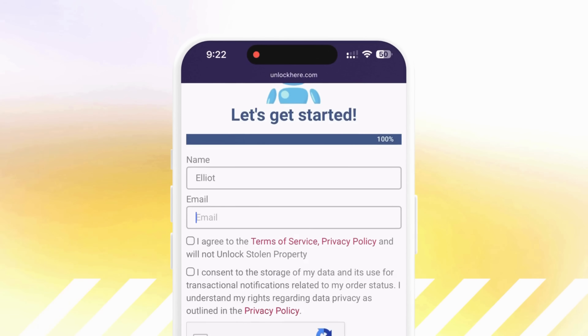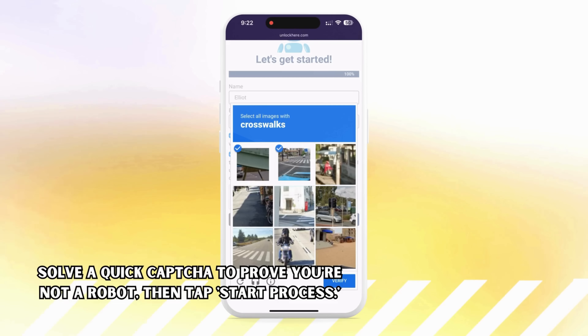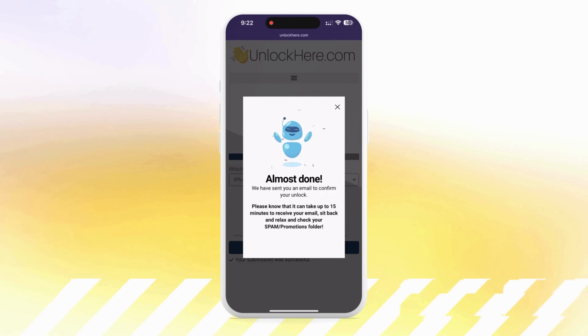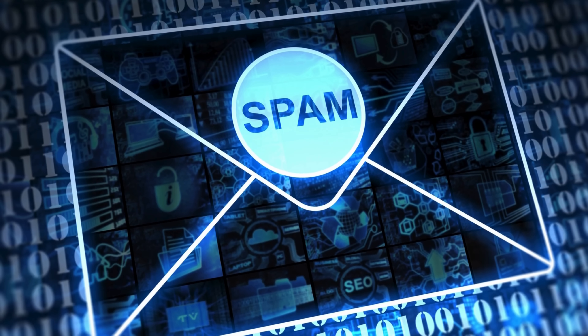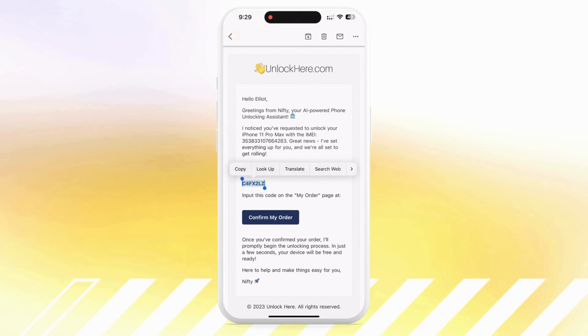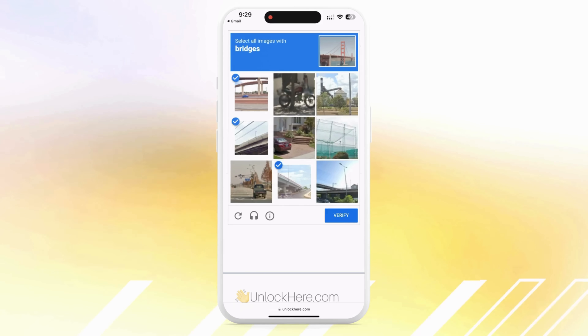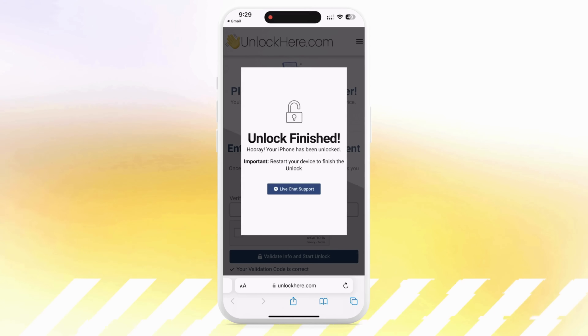Next, you'll need to enter some basic info so they know who to tie the order to. Ensure you use valid information since you'll receive an order confirmation via email — check that email because you'll get a confirmation code you need to confirm. Once you've done all that, check that you agree to the terms and that you're not trying to unlock a stolen device. Solve the quick CAPTCHA to prove you're not a robot and tap Start Process. Keep an eye on that email for a message with a confirmation code — check your spam folder if needed. With the code in hand, head back to the Unlock Here website, enter the code, confirm you're human, tap Enter, and your unlock process begins.